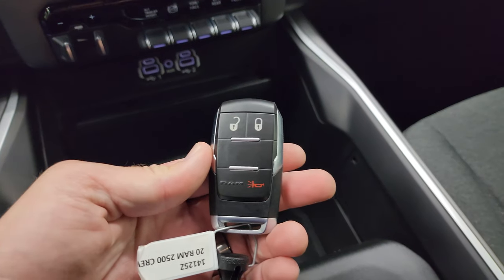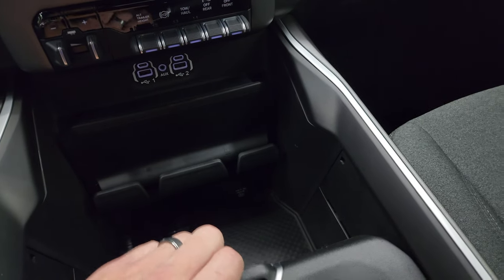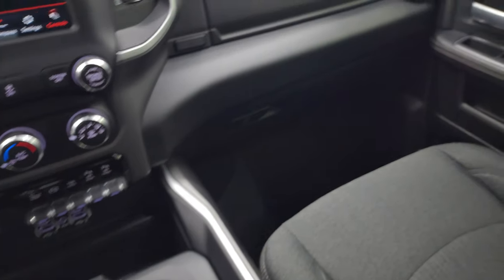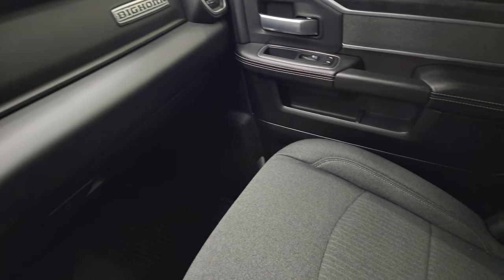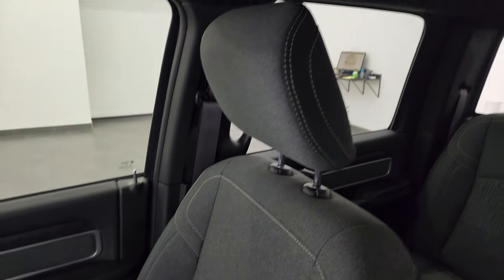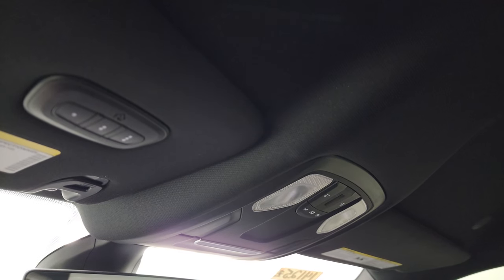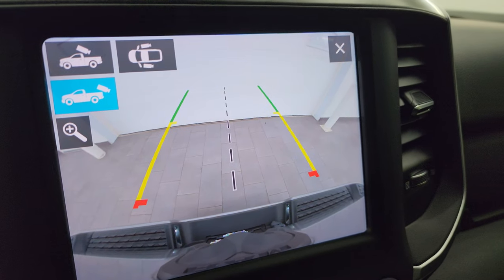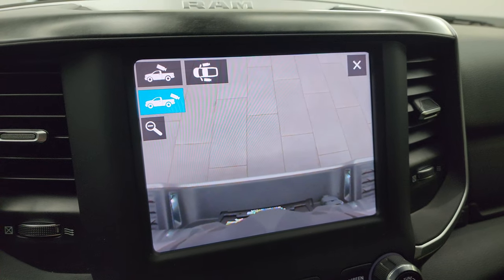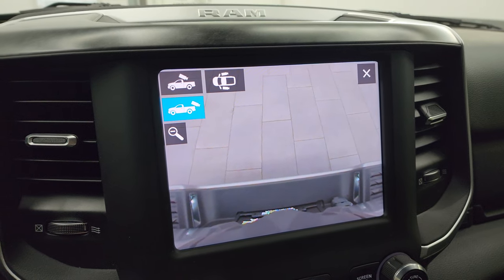Here is your keyless entry — nice shape. You get two cup holders and coin holders. The passenger side floor and seat are in excellent condition. The headliner is in great shape. You get map lights up here and your HomeLink buttons for garage door, security, and lighting systems. And here is your backup camera — they made those HD so they are nice and crystal clear. You can zoom in on the receiver hitch to get hooked up to your boat, camper, or trailer the first time, every time.